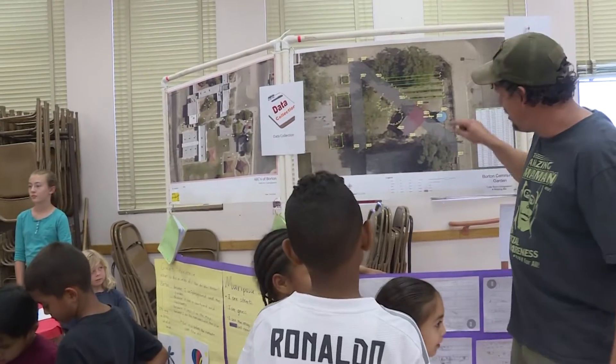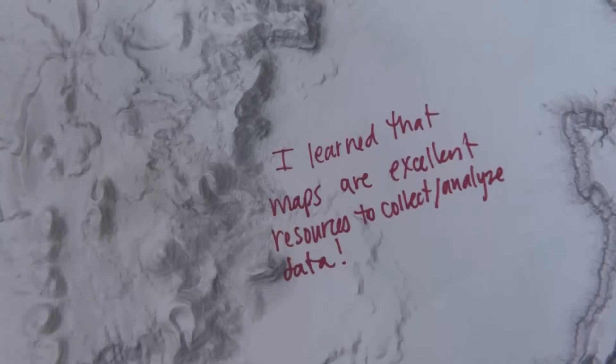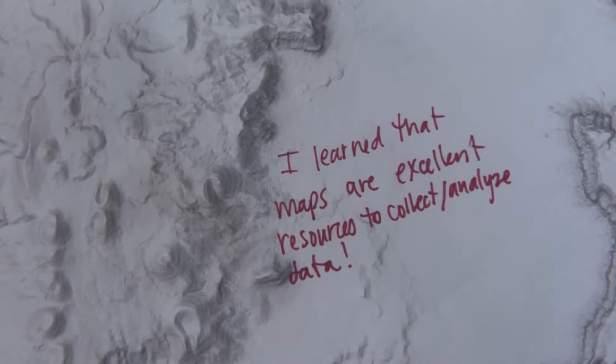I'm Chuck Powell. I'm a GeoMentor here at Borton. I work with the outdoor learning teacher here, and we're trying to introduce mapping and spatial thinking to the kids here.